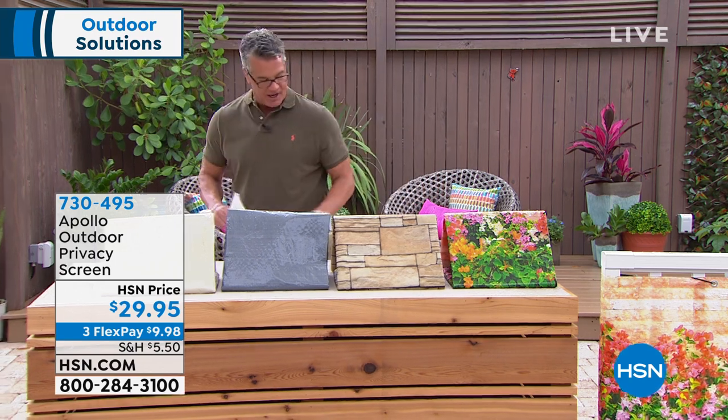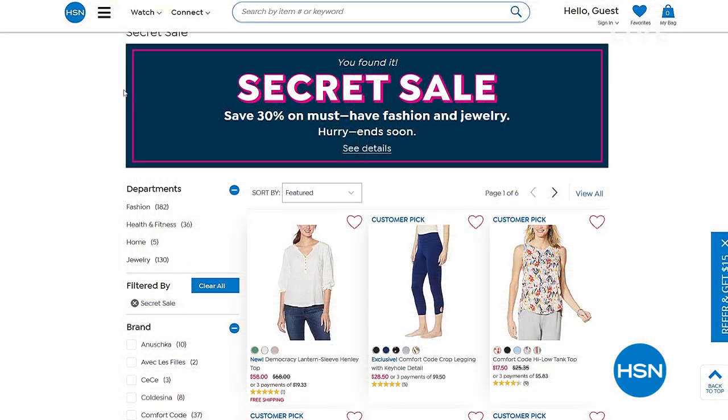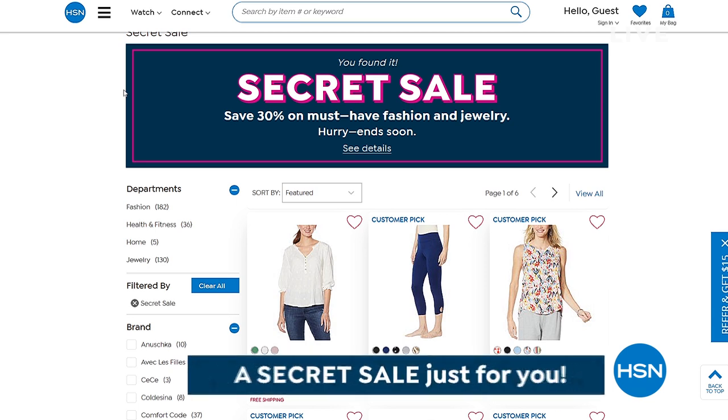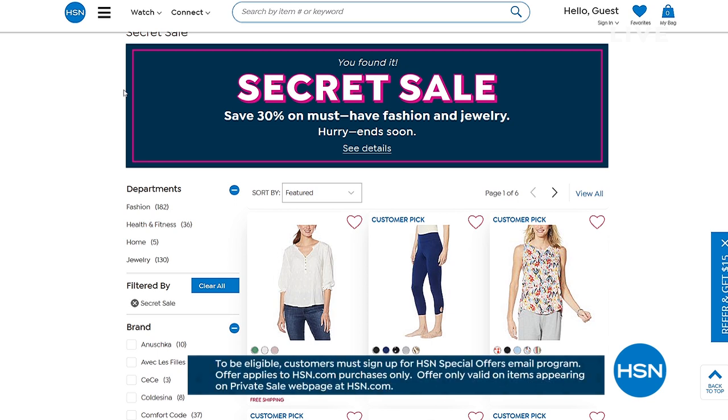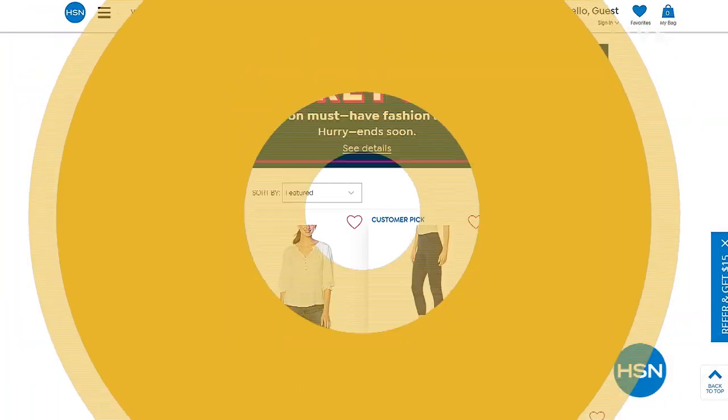HSN has a secret online-only sale happening right now. The secret phrase is 'get glam' — type it into the search bar at HSN.com to reveal today's secret sale and get 30% off top picks in fashion, health, fitness, and jewelry. It's good for a limited time so act quickly.